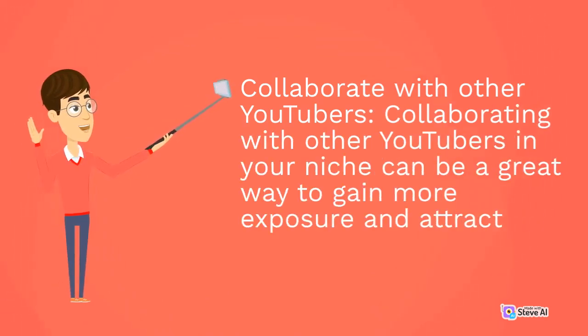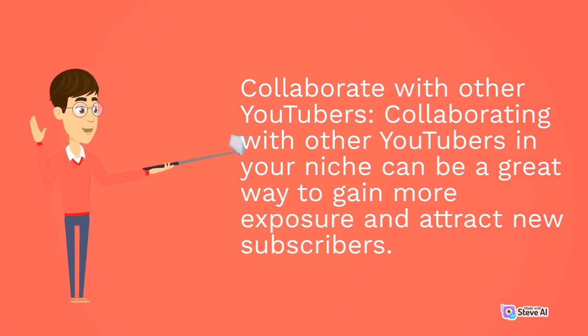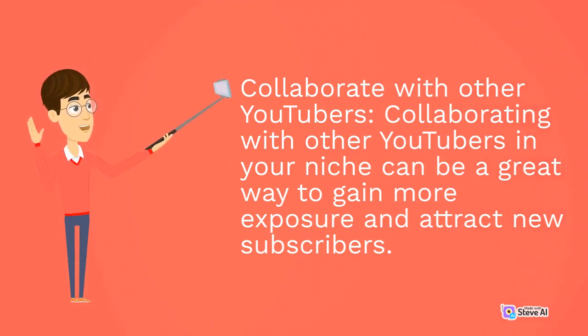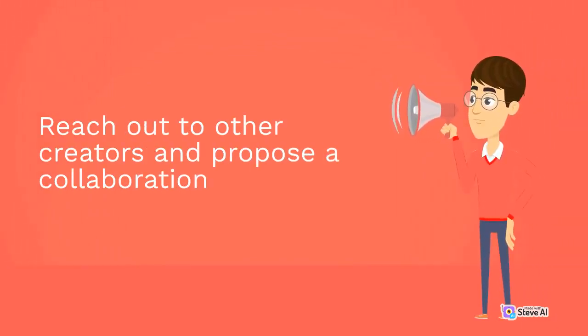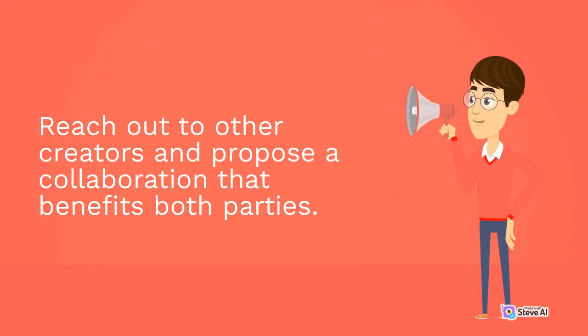Collaborate with other YouTubers. Collaborating with other YouTubers in your niche can be a great way to gain more exposure and attract new subscribers. Reach out to other creators and propose a collaboration that benefits both parties.